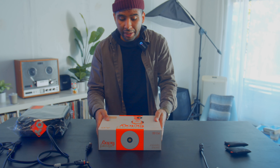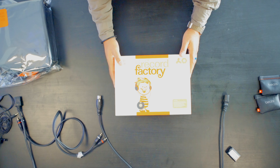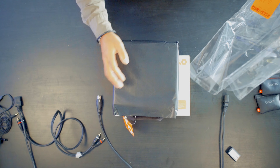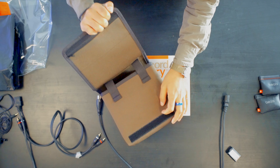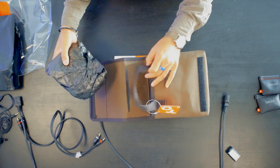Haven't opened it, just got it — we're gonna see what's in the box. So this here is the PO-80 Record Factory by Teenage Engineering. This is the box, and it also comes with this.